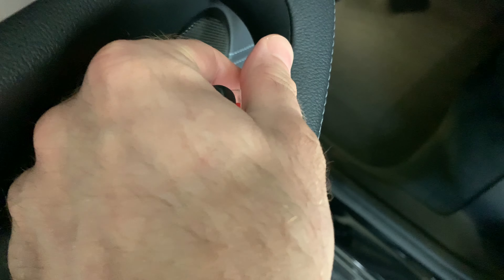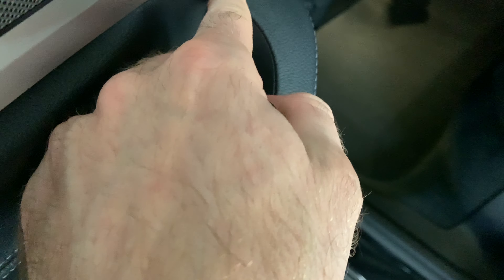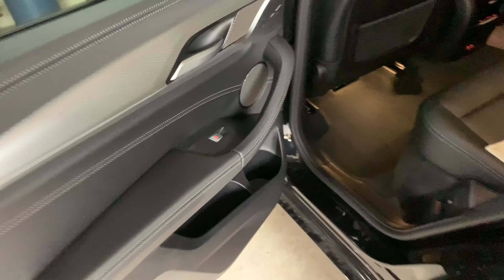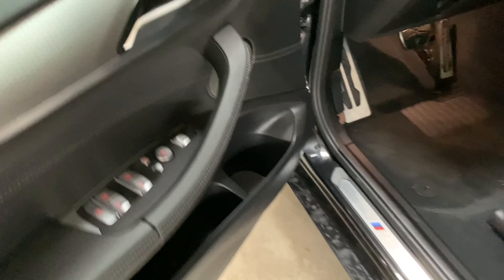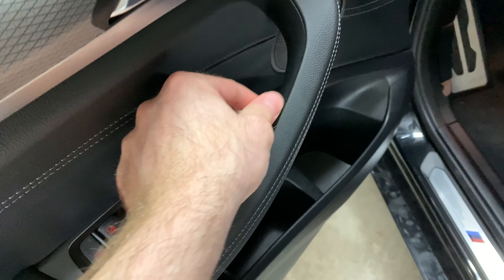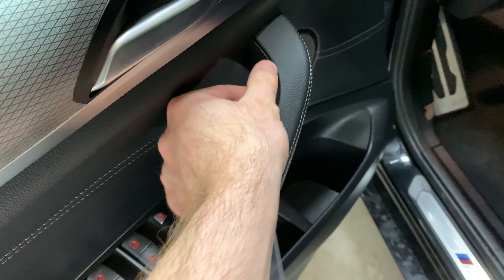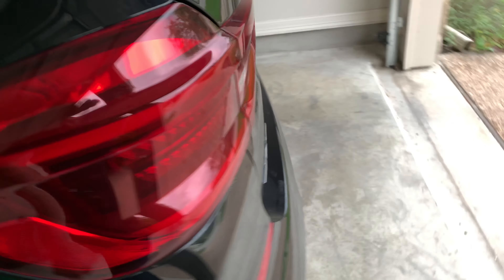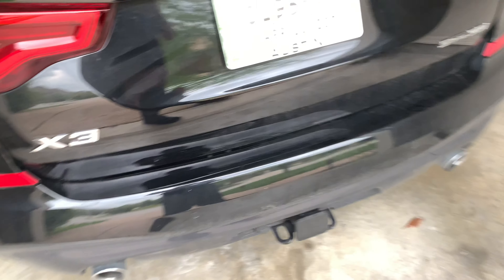I don't know why they didn't make it smooth all the way — it's really sharp, it could catch your nails. It's a minor thing, but they could have done a little better and made it smoother. Anyway, the tail lights are the same, nothing really changed there.